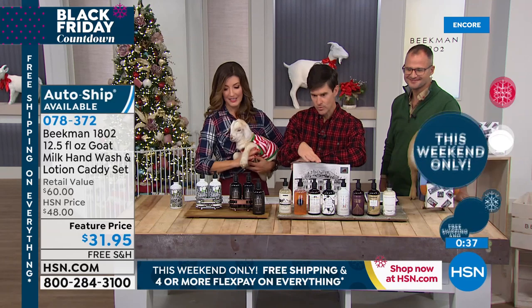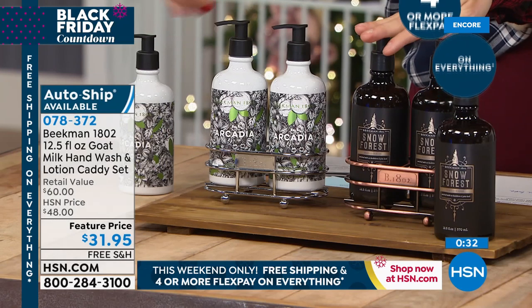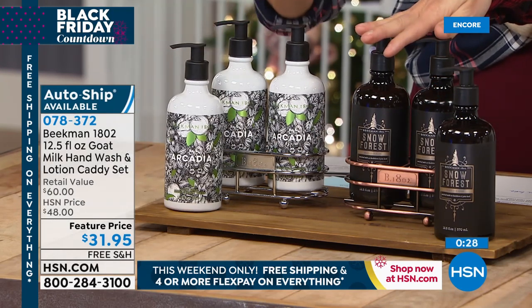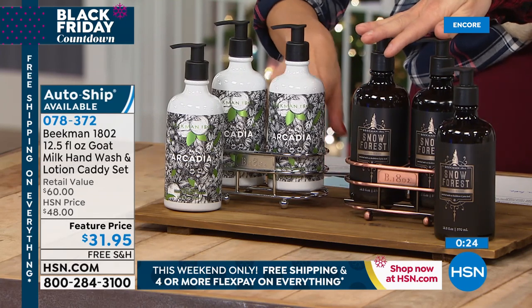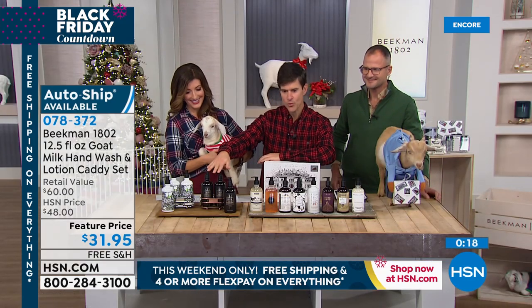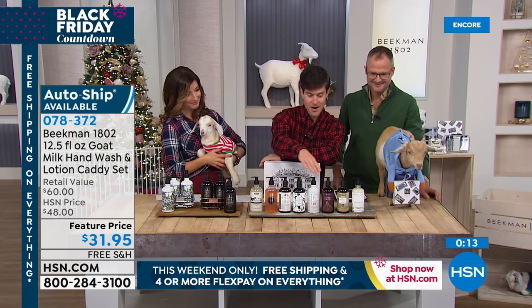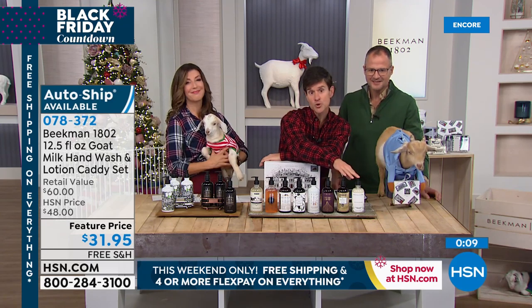Quick heads up on the value: this will be $60 if you purchase separately, but we're going to give you all three plus the beautiful caddy in a matching color tone for $31.95. If you're not sure which scent to try, buy the one that matches the decor in your bathroom — and then also pick up the Snow Forest just for your holiday decor. The Arcadia is perfect for the holidays. And the Snow Forest — we have a big kit coming up in just a moment if you are waiting for more Snow Forest, we've got you covered.